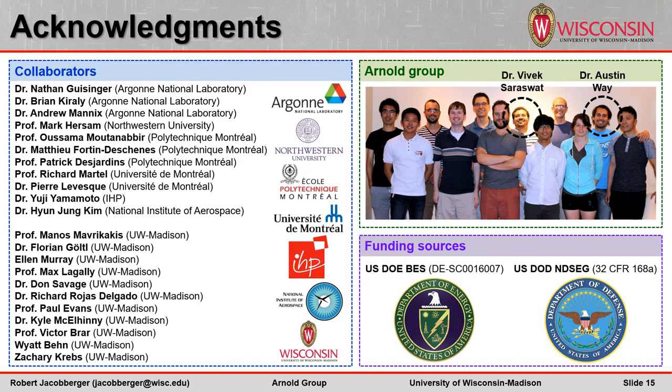I'd like to thank our excellent collaborators. The STM studies were primarily conducted by Brian Corrali and Nathan Geisinger's group at Argonne National Laboratory. The LEEM studies were primarily performed by Mathieu Fortin-de-Shane and Osama Mautinabir's group at Polytechnique Montreal. The work on seeding was conducted by Austin Way in the Arnold Group. My colleague Vivek Saraswat will be presenting further work on adapting this nanoribbon growth onto epitaxial germanium thin films on silicon wafer platforms. I'd also like to thank the DOE and DOD for their funding. Thank you.